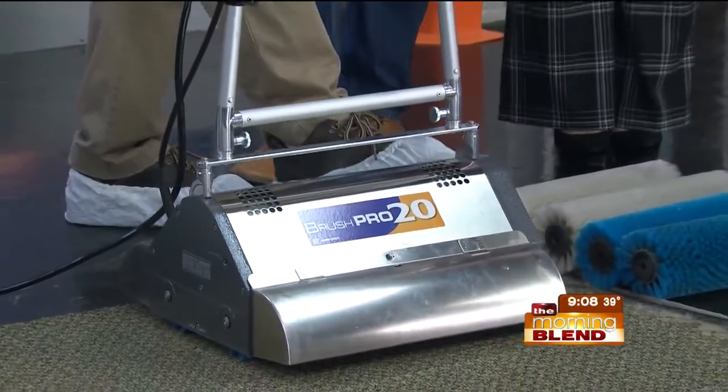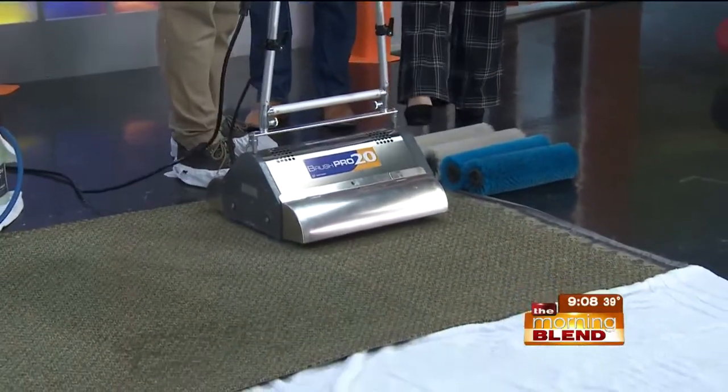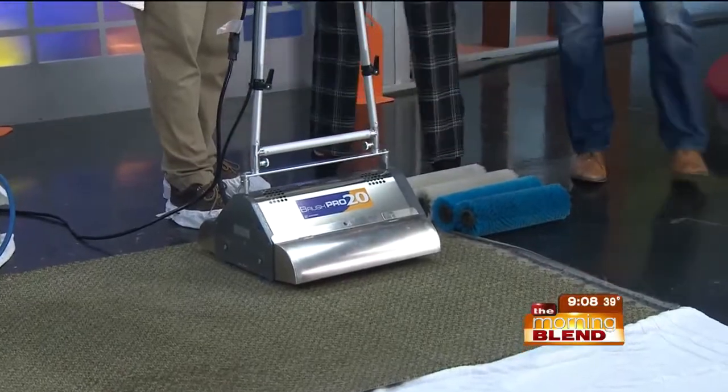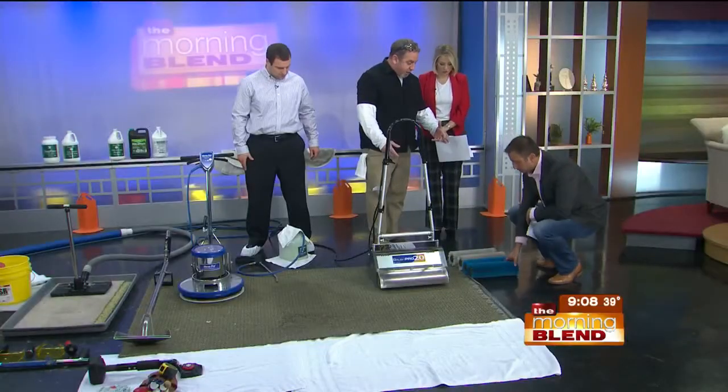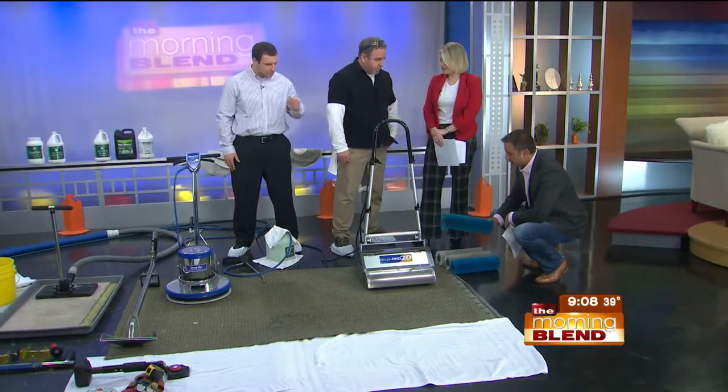Let's see what this does — so this is where we start. Those brushes actually take all of the dander, the hair, etc., out of the carpet. It's important to break all those things free first. These are big brushes — they're thick, they're hardy.